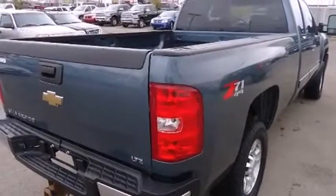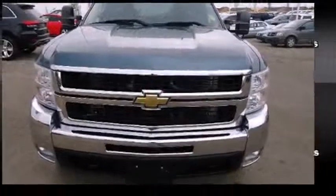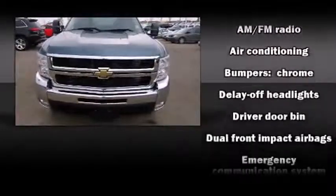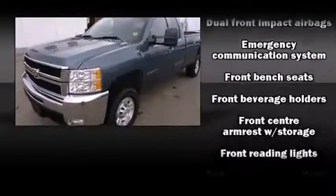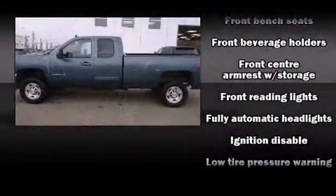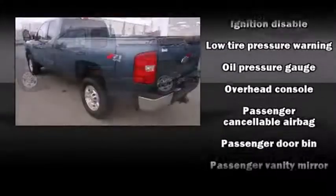Chevrolet infused the interior with top-shelf amenities such as front and rear reading lights, a tachometer, a rear step bumper, a front bench seat, and much more. Audio features include an AM-FM radio and 6 speakers providing excellent sound throughout the cabin.